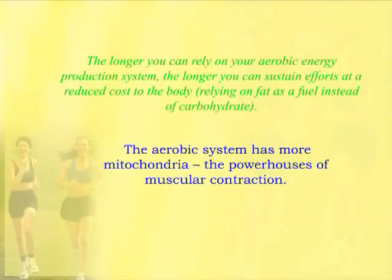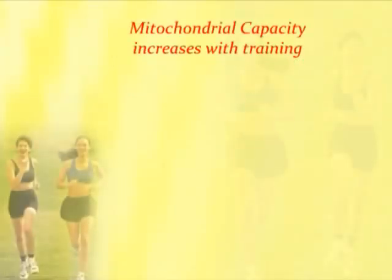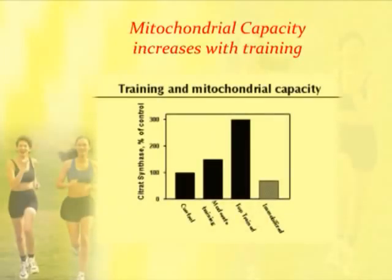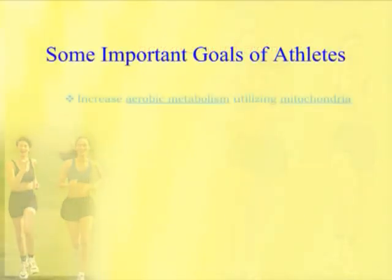Mitochondrial capacity increases with training — this is a very important point. As an athlete trains, their mitochondria have more and more capacity to produce energy. Moderate training shows more capacity than a control that doesn't train. Top-trained athletes have much higher levels of mitochondrial capacity, and an immobilized person has even less than control. Some of the important goals of athletes are to increase their aerobic metabolism utilizing mitochondria.